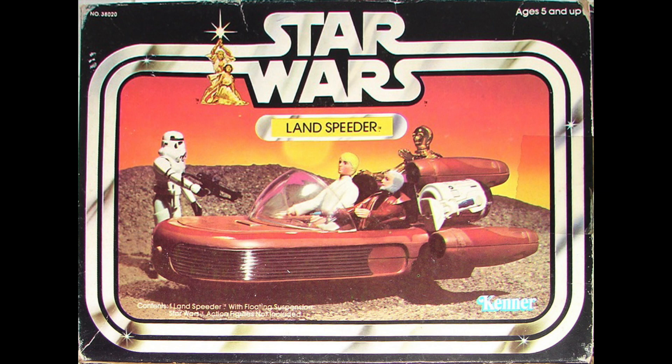You know what else they didn't fix? The Landspeeder. What's wrong with the Landspeeder box? Here's a picture — see if you can spot it. The Stormtrooper is holding a Chewbacca crossbow. Weird. I guess they didn't really care — just threw it in there. You'd think, given there weren't many figures at the time, they would have gotten this one right. But they didn't.